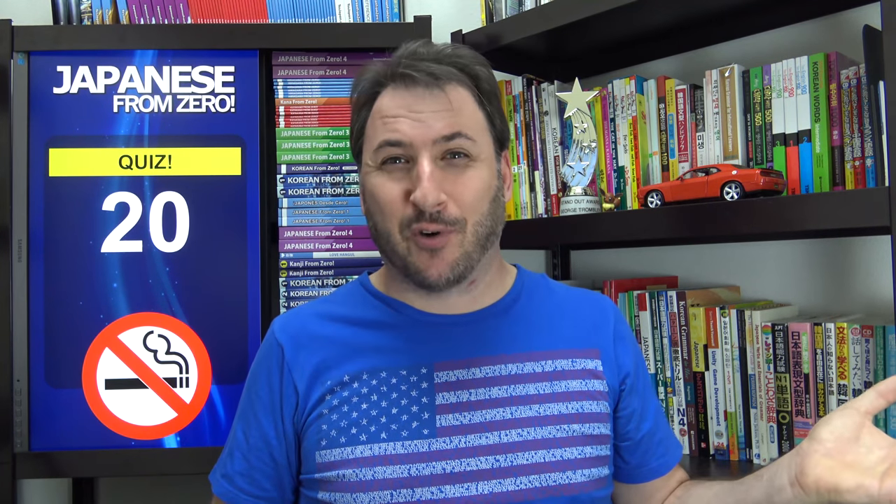How old do you have to be in Japan to smoke or drink alcohol? I don't do either — I don't like to smoke or drink. Japan and Korea, I believe, have the same age, and it's one of the highest in the world. The answer is 20 years old. How do you say 20 years old? It is はたち — not はたちさい, not ひたち — it is はたち, the special age.